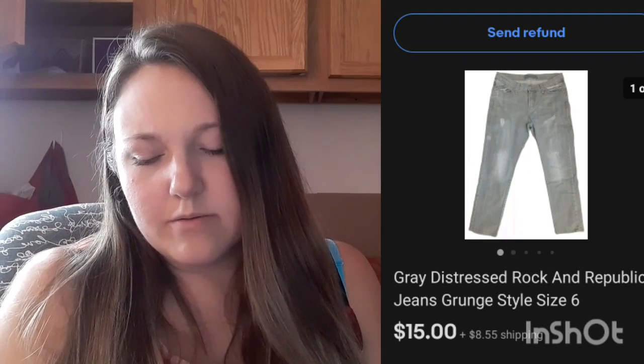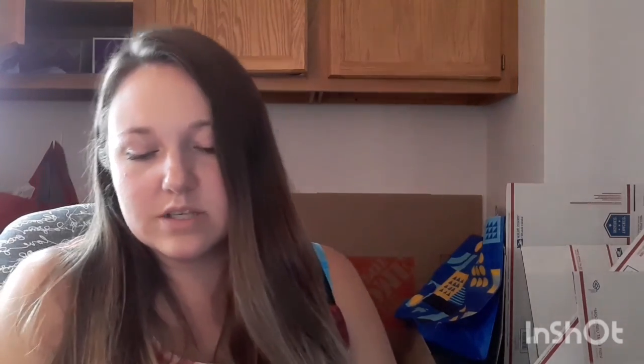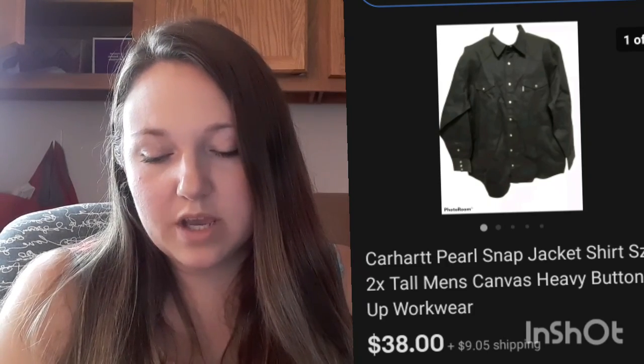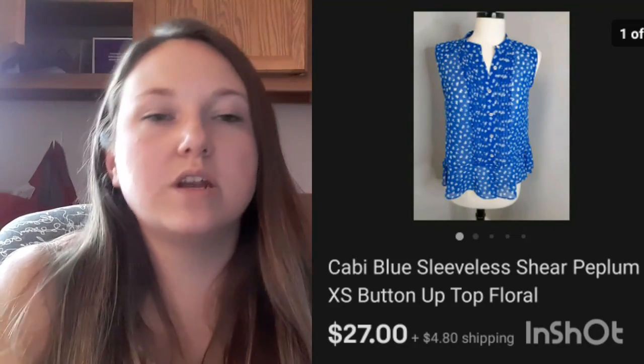Rockin' Republic jeans sold for $15 plus shipping — I'm not sure where I got those, maybe the bins. This Carhartt pearl snap shirt that looked practically brand new sold for $38 plus shipping. This Cobby Top, which was $2.99 at my local Salvation Army, sold for $27 plus shipping. That's more the type of brand I'm trying to pick up now, so hopefully I can find more of those.